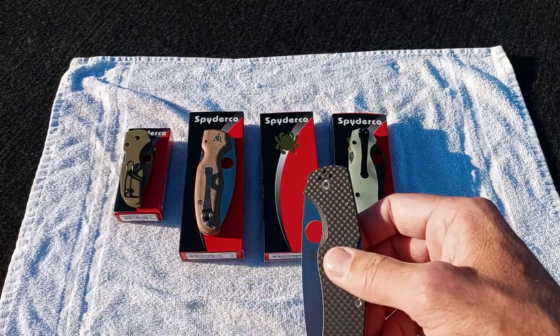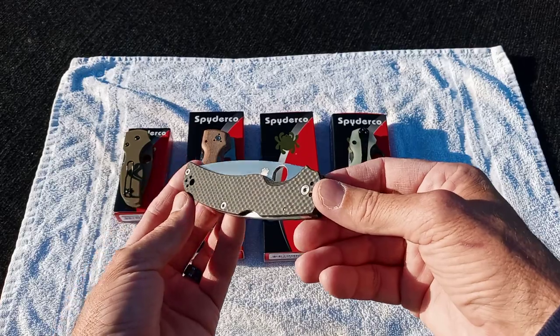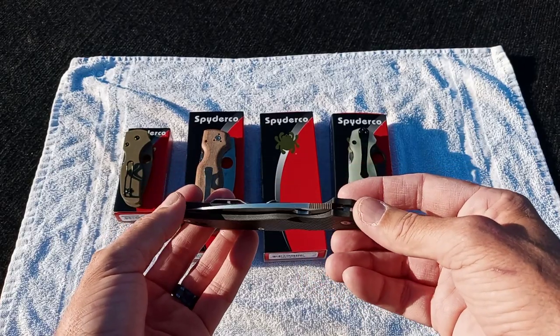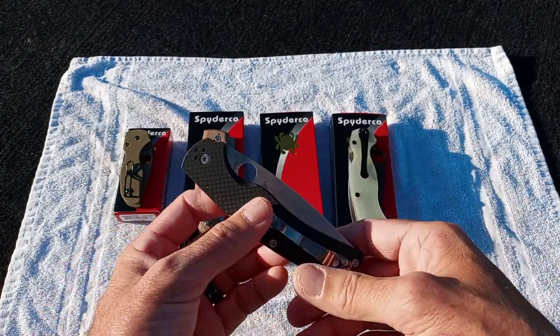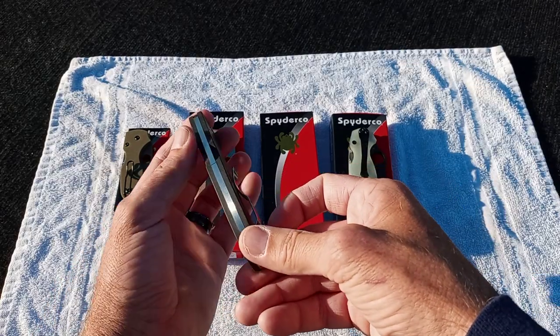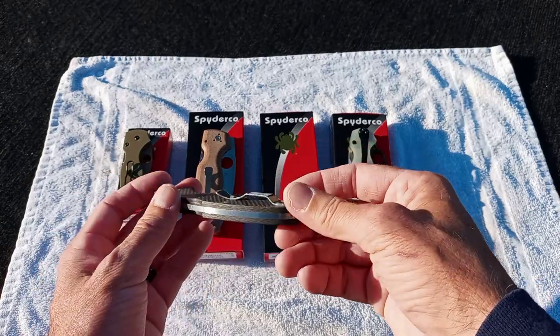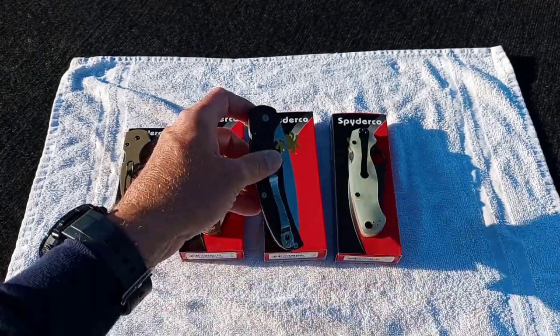Perfect fit and finish. I know this one did drop at Blade Ops — it may still be in stock. Knifeworks wasn't in stock as of last night. And all the different vendors — Blade HQ, KnifeCenter, National Knives, House of Blades, DLT, GP — they're all going to be showing up here shortly.